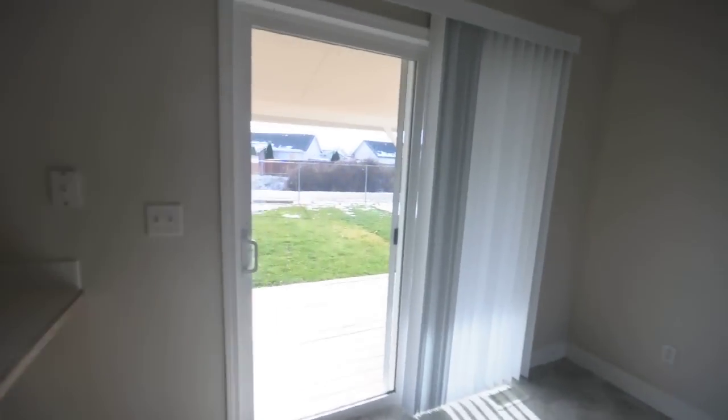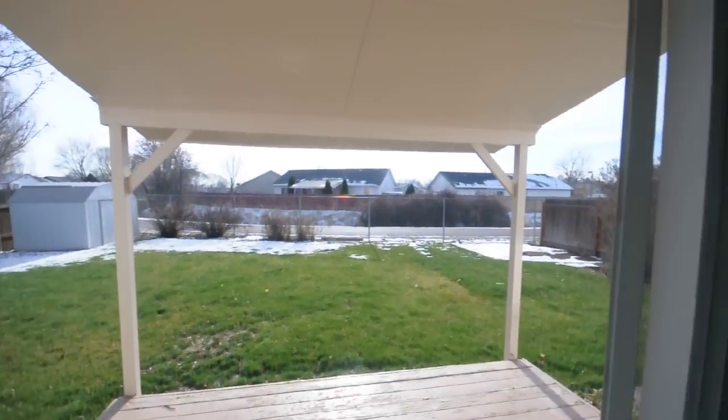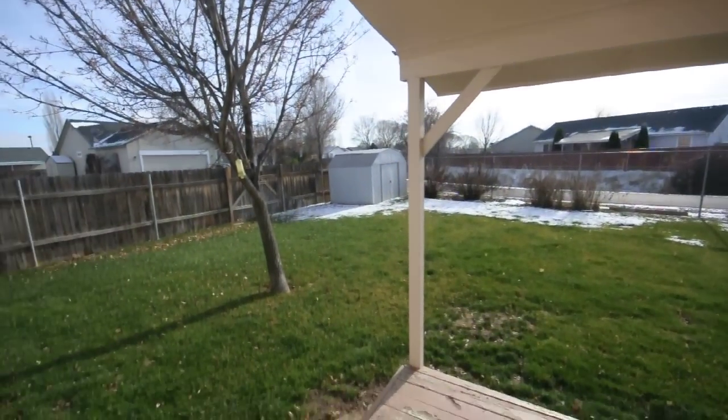We'll go right here to the backyard — it's all fenced in, with a storage shed.